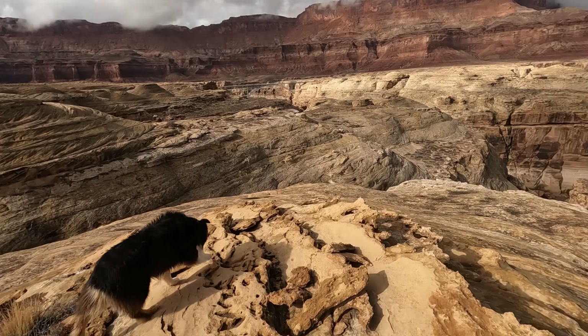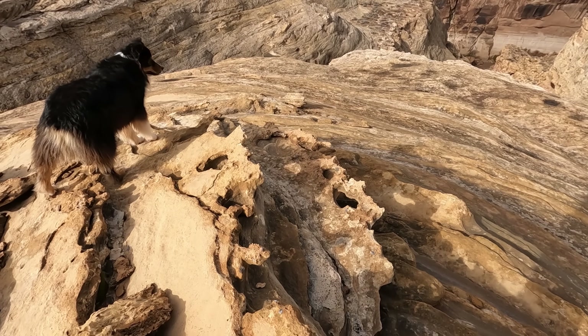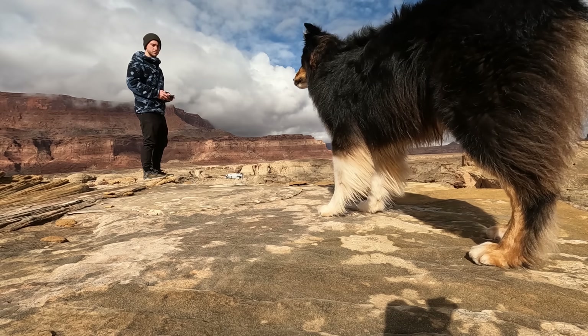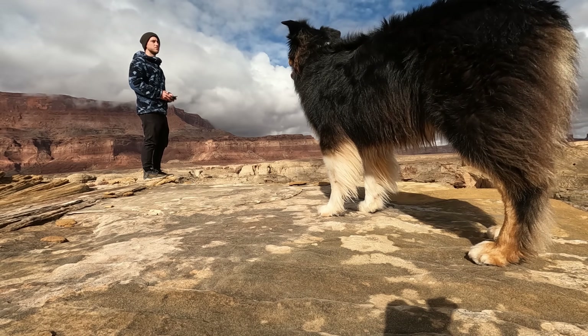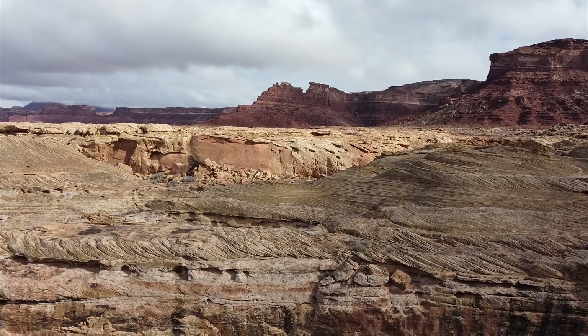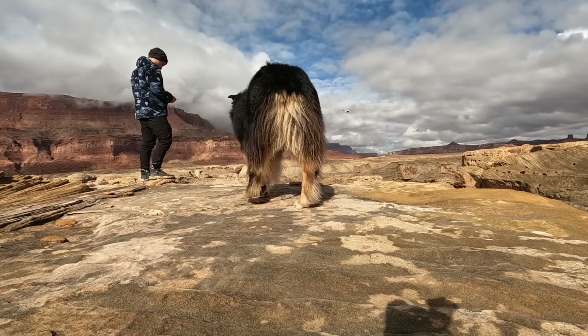What the heck? Whoa. The cliff is on fire. It's water — it's water!